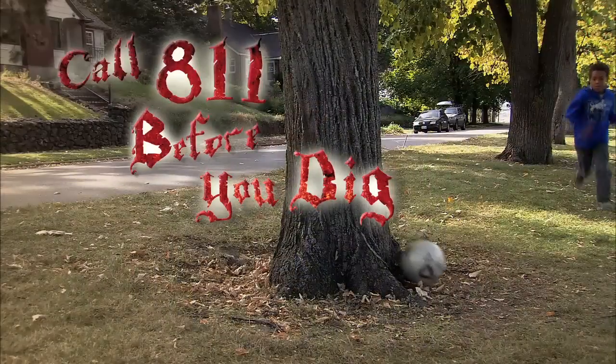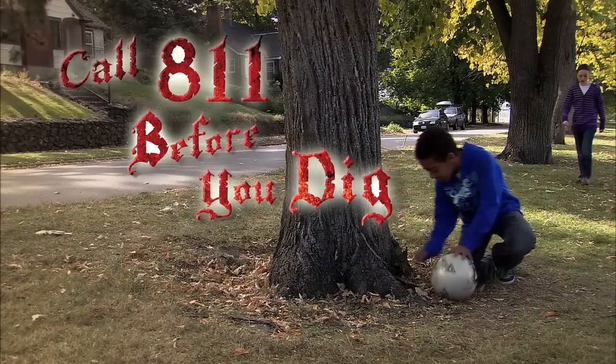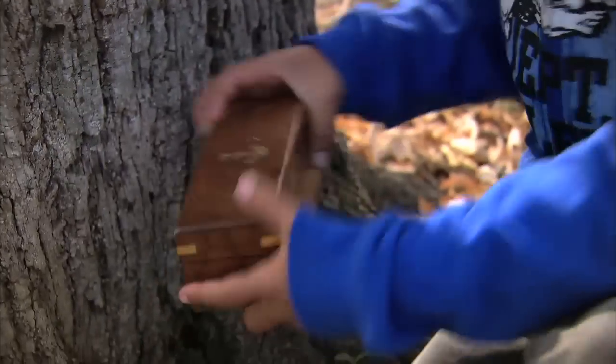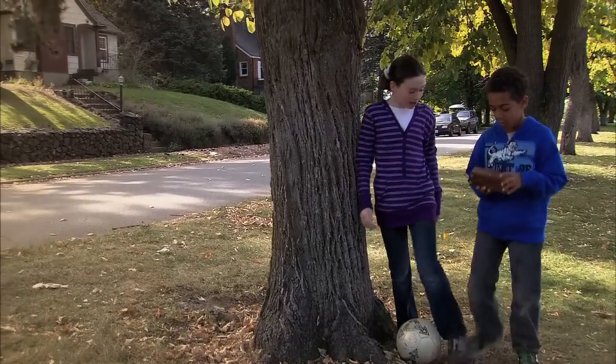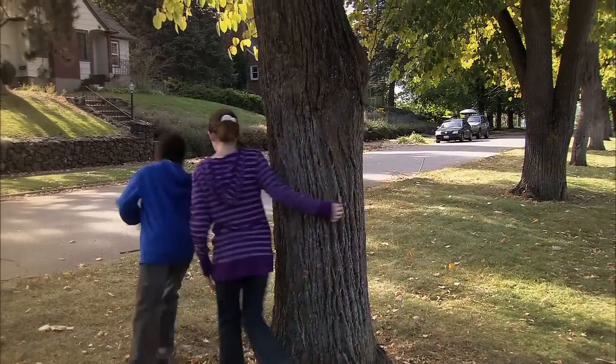I got it! Whoa! Jenny, you've got to see this! What's that? I don't know, but it's cool. Let's go. I want to get it up to our clubhouse where it'll be safe. Can I see it? Hold on. I don't want to drop it.